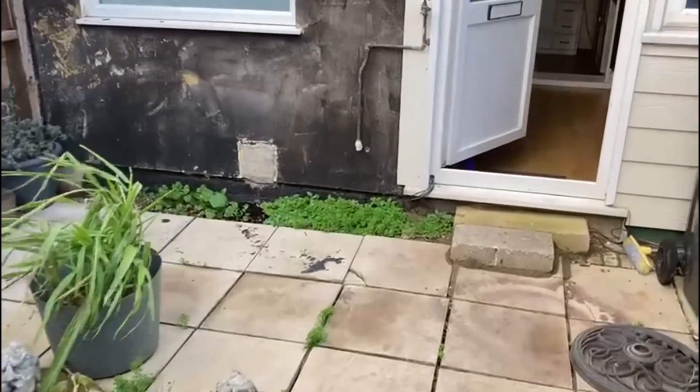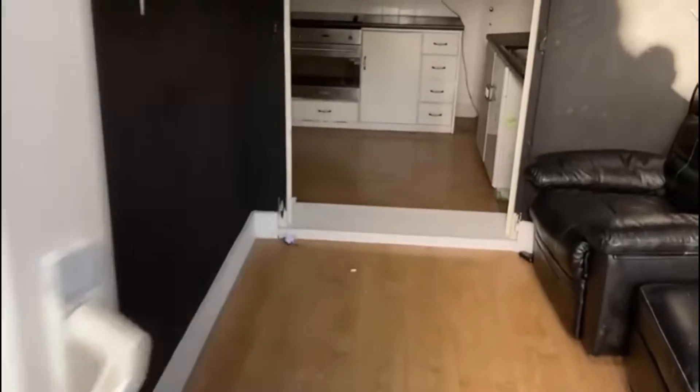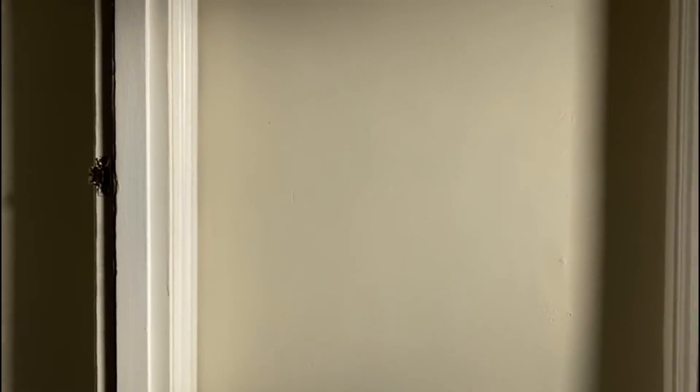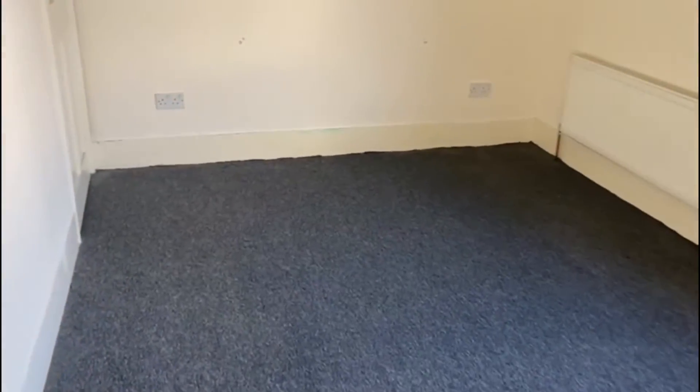We'll take you back inside and up to the three bedrooms on the first floor. As you'd expect, the stairs are quite sharp, but that's typical of this style of property. Bedroom one is the largest, measuring 14 by 9 feet, with a lovely feature fireplace, a double glazed window, and a built-in cupboard.